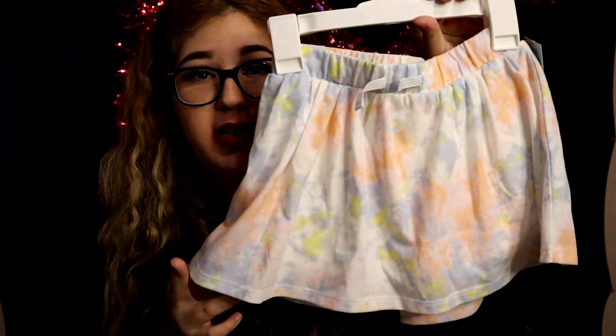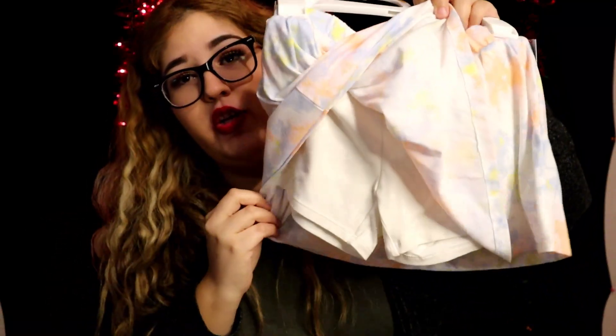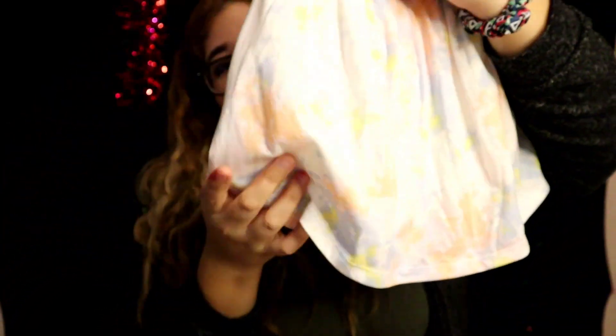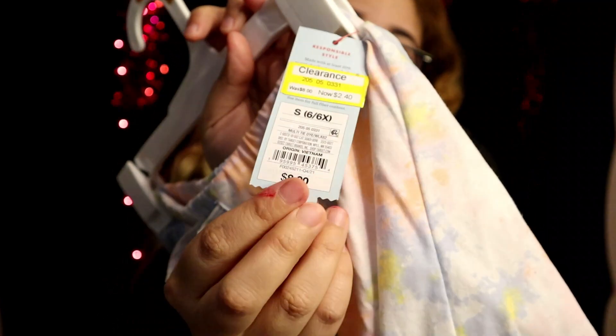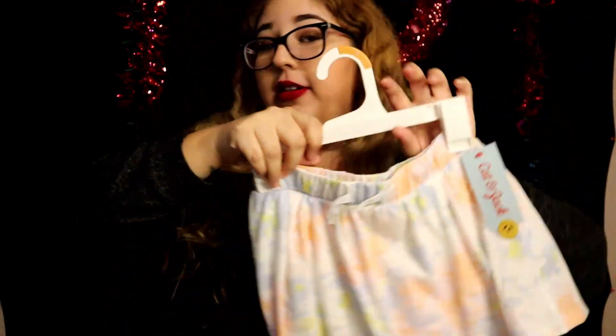Next item I got is this cute skirt with built-in shorts — a skort — with a splattered design that has orange, blue, and yellow. This one is for Melanie. It was originally eight dollars and I only got it for two forty. Practically free! So check your Target.